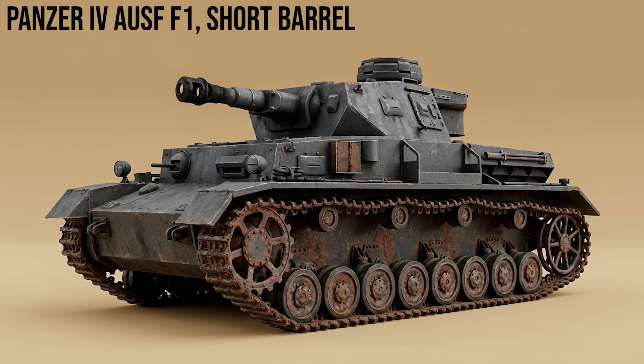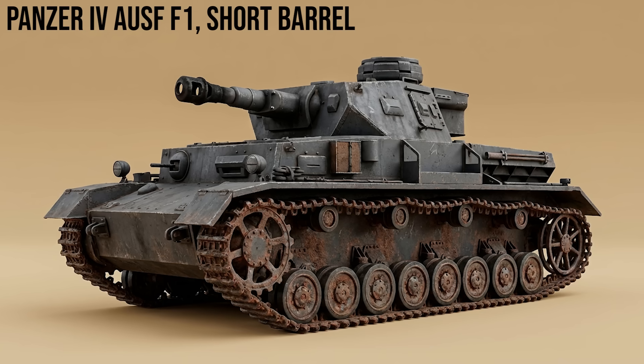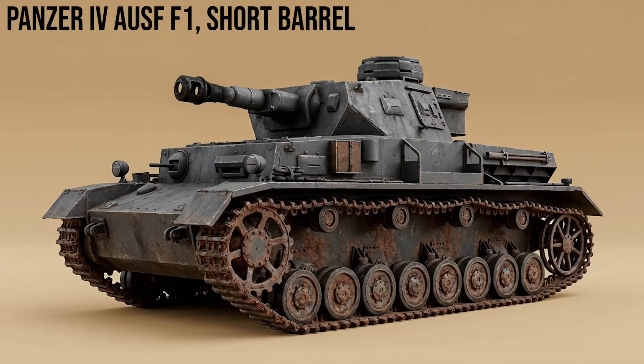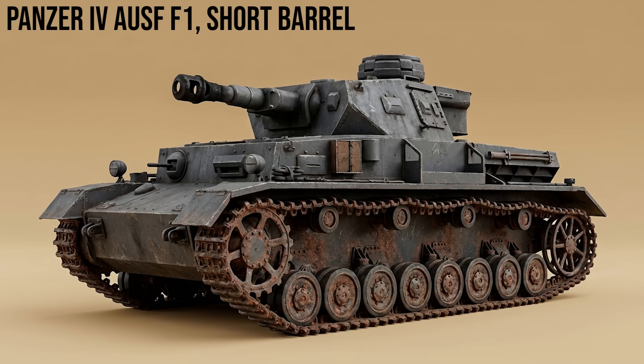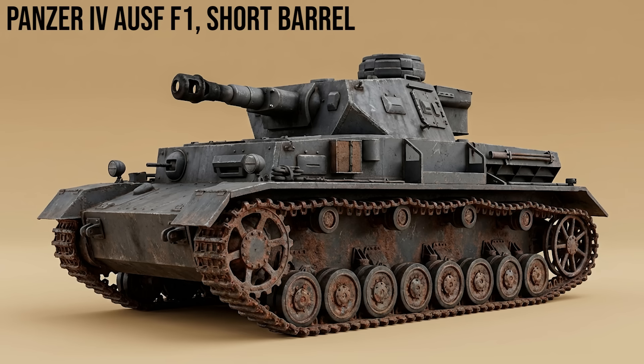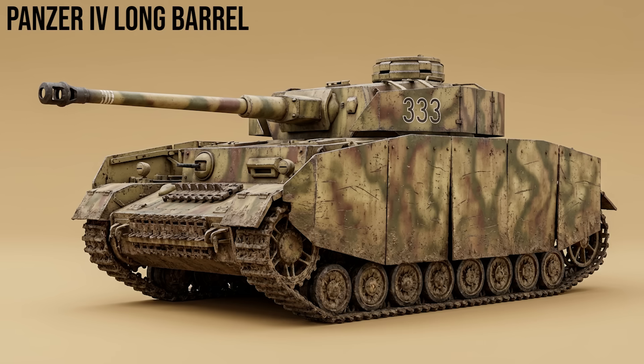Panzer IV short barrel, Ausf. A through F1: originally the heavy support tank, it mounted the short-barreled 7.5cm KwK 37 L/24 howitzer. While excellent at destroying bunkers with high-explosive shells, its low velocity made it ineffective against heavily armored enemy tanks like the Matilda or T-34.